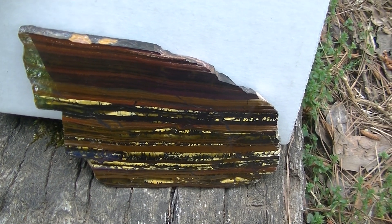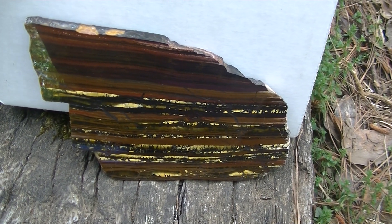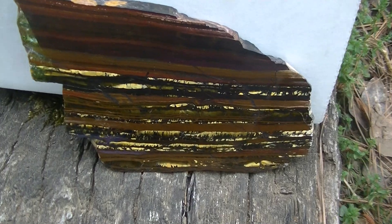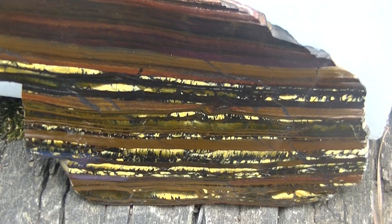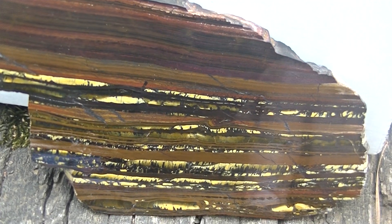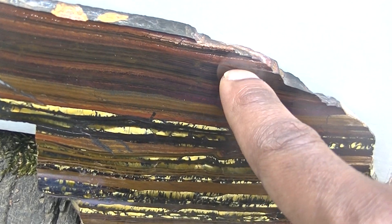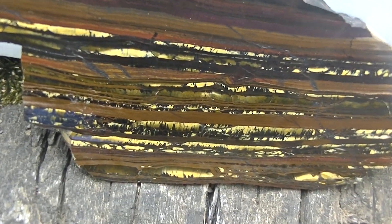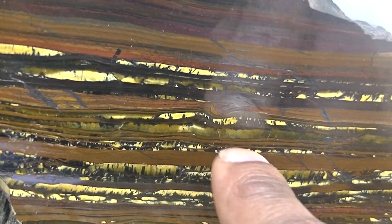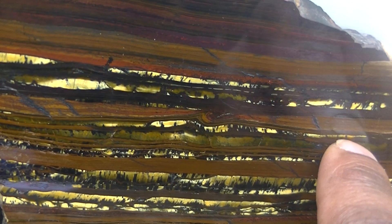This sample comes from Western Australia and it's about two to three billion years old. It's a chemical sediment and, as you can see if you look closely, it's formed of many different layers. These layers consist of chemical sediment — you have the red here which is hematite, the black here which is another iron-rich mineral.